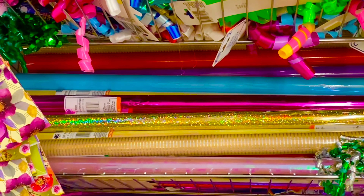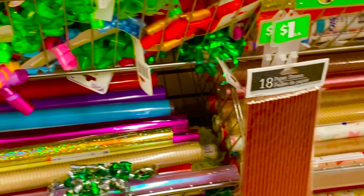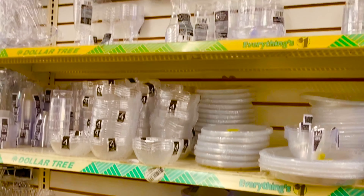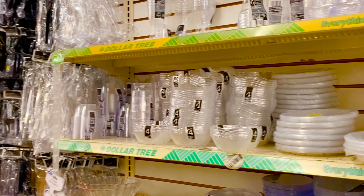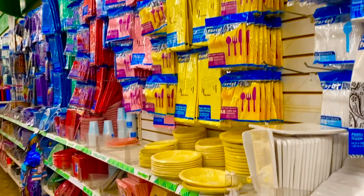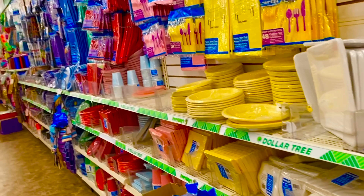Here we have decorative paper, all for $1. Here we have food. We have spoons, forks, knives, plates, and glasses.